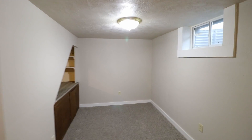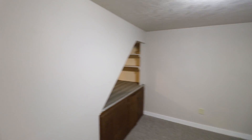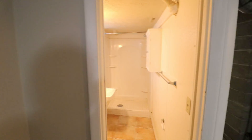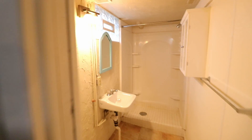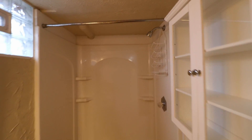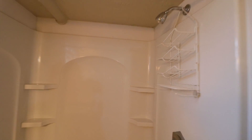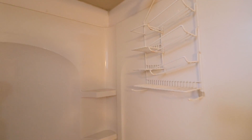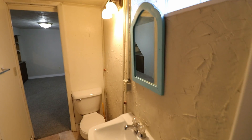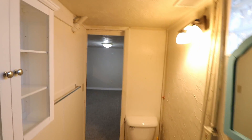And here's the other side of that family room. Off to the left we have the second bathroom — a full bathroom with a standing shower. There's also a medicine cabinet opposite the sink. A good-sized bathroom here as well.